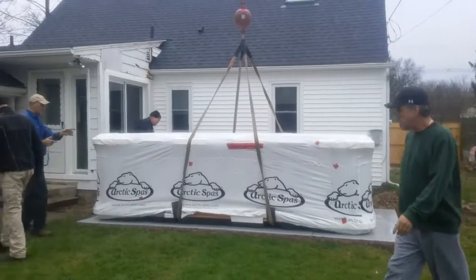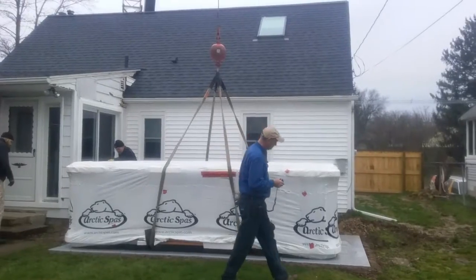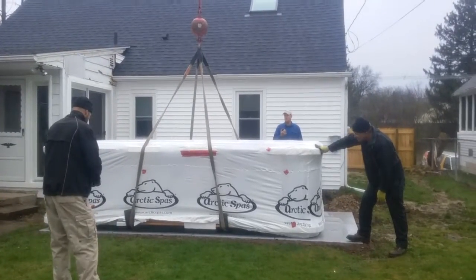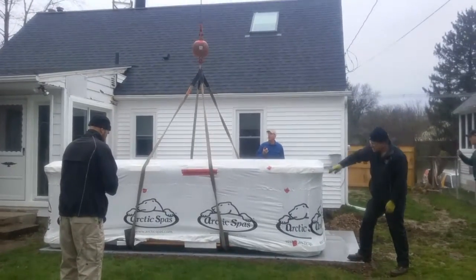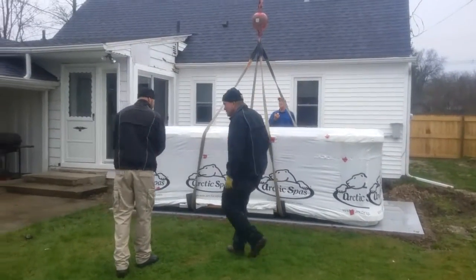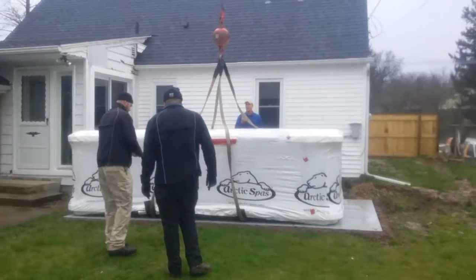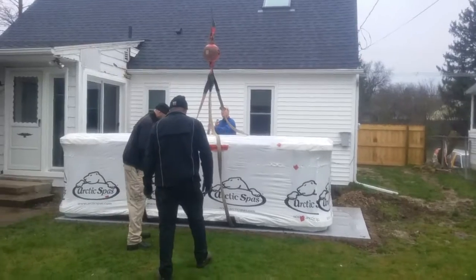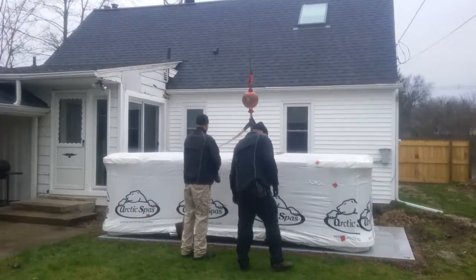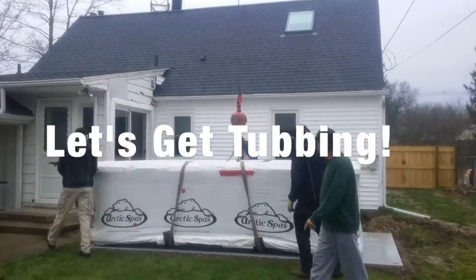Just a little bit more adjustment to get it placed perfectly for the clients. Everybody seems to be in agreement that X marks the spot. Thanks for joining us today — this is Mike, John, and Tim and the professionals at Highball Crane Company. Another excellent delivery of an Arctic Spa. Have a super day, thank you so much!